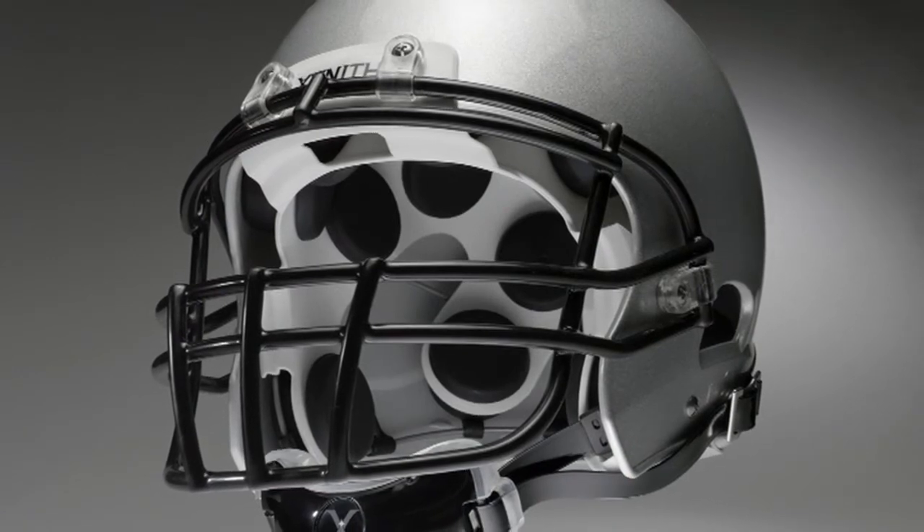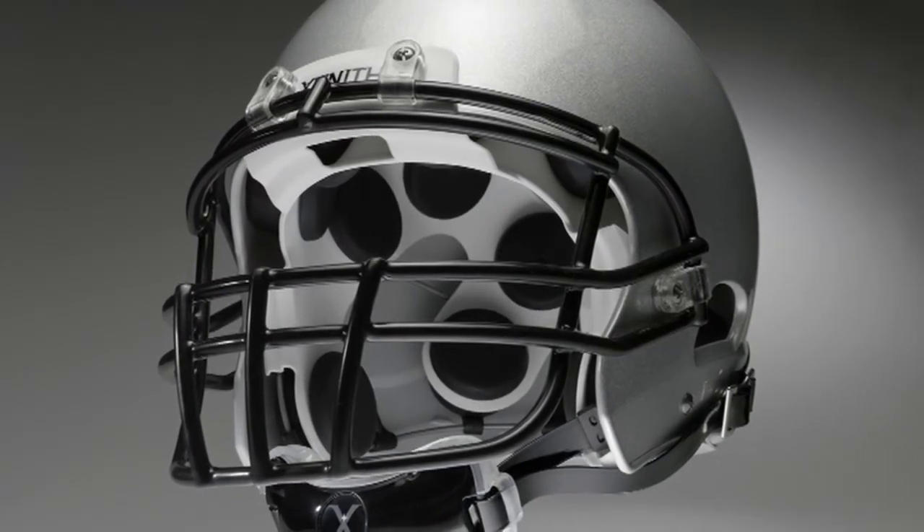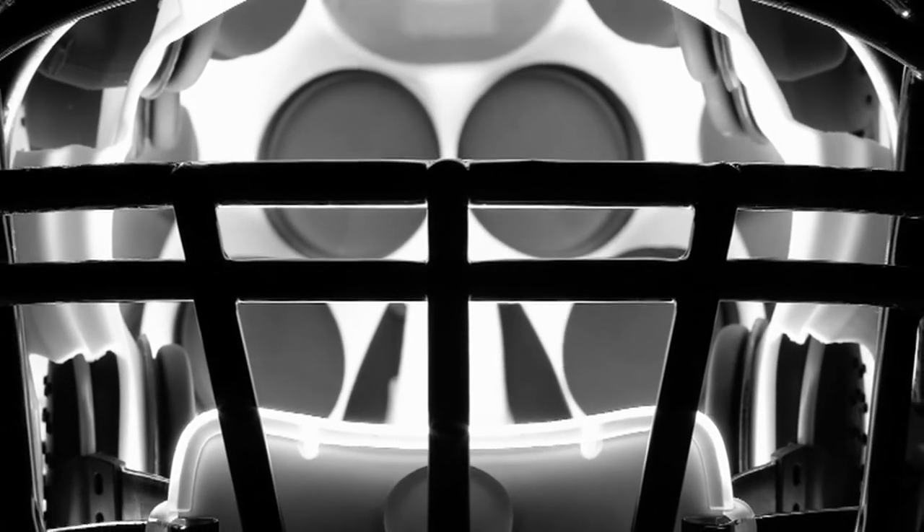A helmet that fits better, protects better. In addition to being more protective and better fitting, the X1 football helmet is lightweight, comfortable, and well ventilated. The shock absorbers allow for plenty of room for air to circulate within the helmet, and the location of the vents in the upper rear portion of the helmet allow air to rise up off the neck and also allow air to flow from front to back for a very noticeable cooling effect.